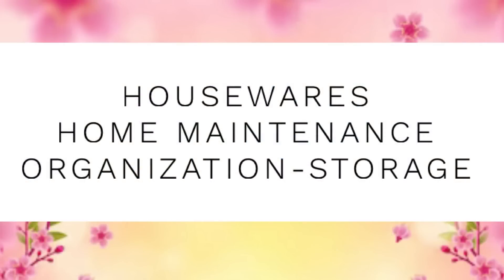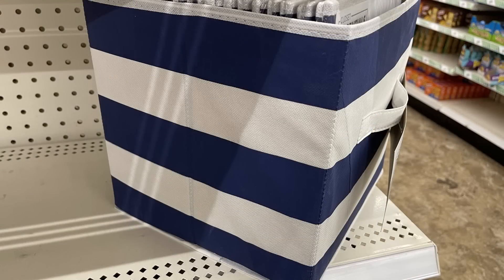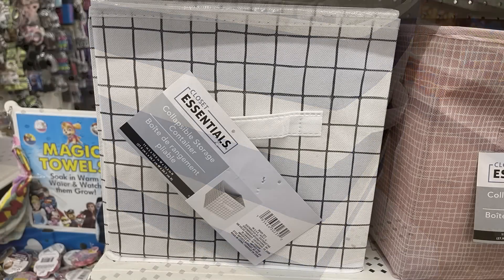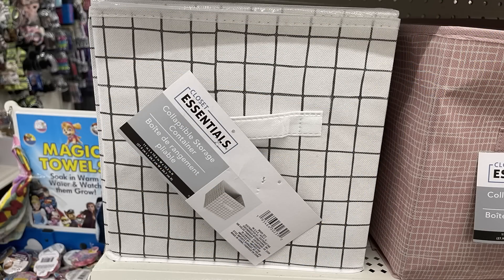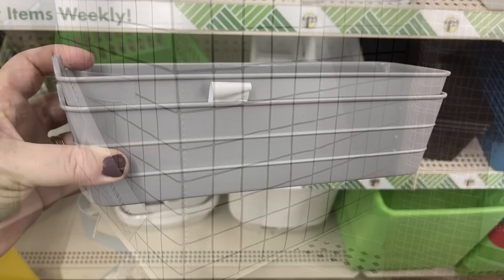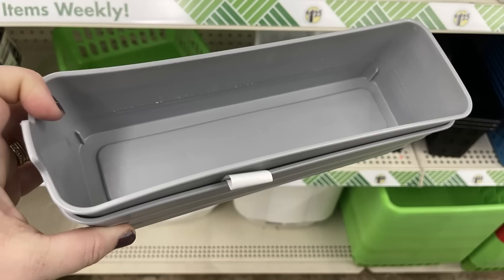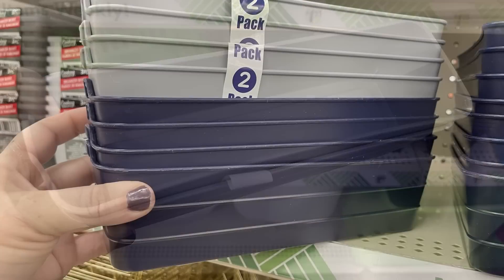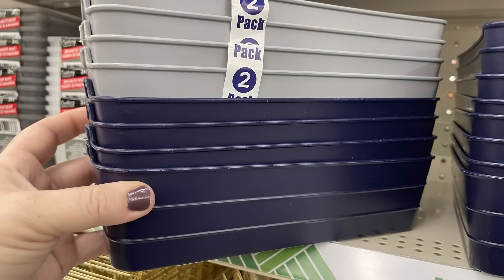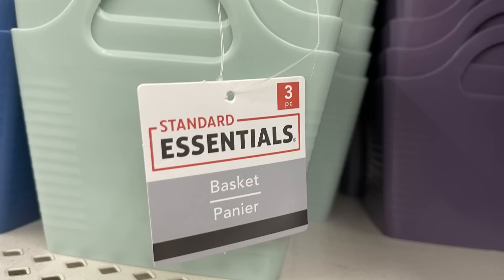And now for housewares, home maintenance, organization and storage. We've got these closet essential bins — I love these bins. They look very nautical with the large navy blue and white stripes, and they've got the handle on the front. You'd also get the all-white bin with the large mesh lines throughout. And then they had their Rubbermaid-style storage organizer containers — you get two for $1.25 in gray and dark navy blue. Or you can get the essentials mini baskets — you get three baskets for $1.25.